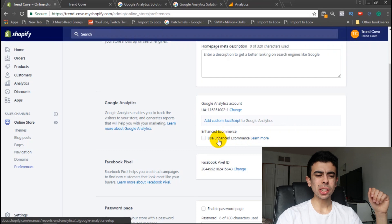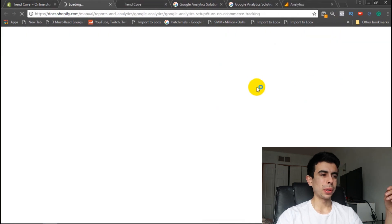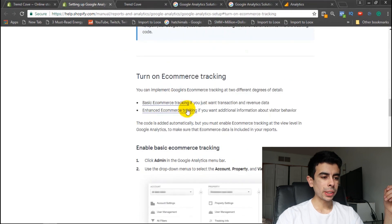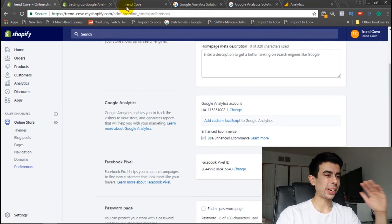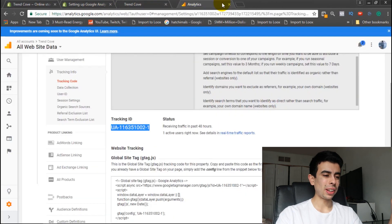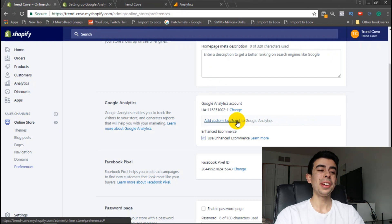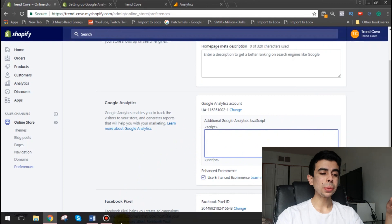Once we do that it pops up additional options. We're going to enable Use Enhanced Ecommerce — it provides additional information about visitor behavior, and of course we want that, especially since it's free. We'll keep that on. Now here's how you actually do the countdown timer part: right here you click 'Add Custom JavaScript.' It prompts you to a little code input box, and this is where you're going to paste the code.